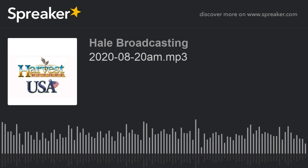I'm Howard Hale with the Harvest USA Report. I'll be back with the Harvest Report from Montana right after we hear about Olson Custom Farms.